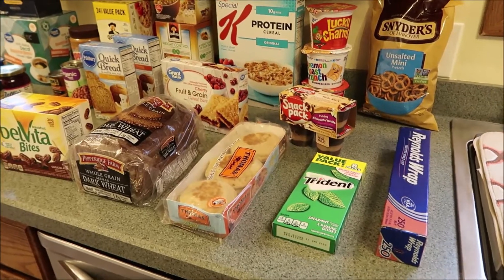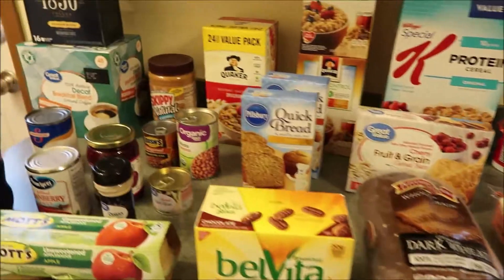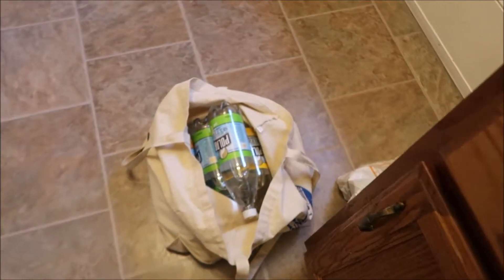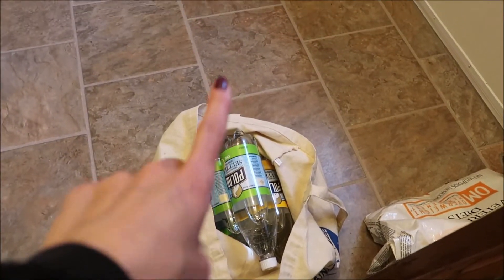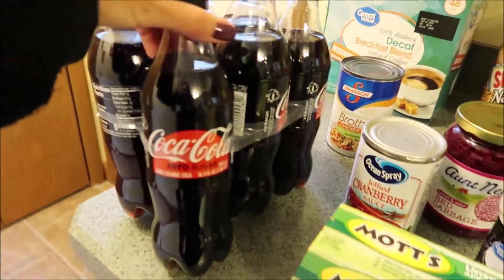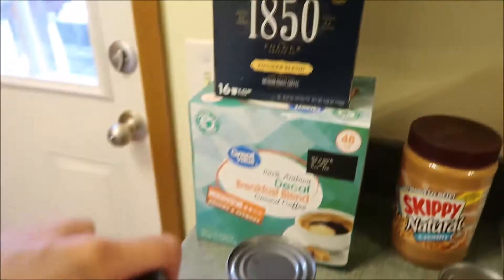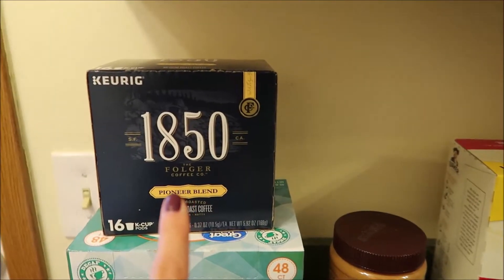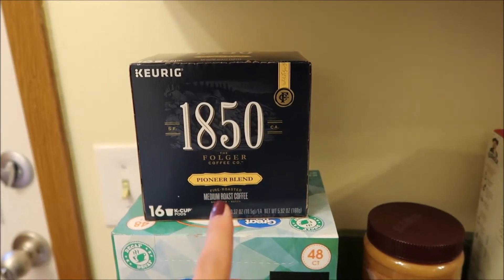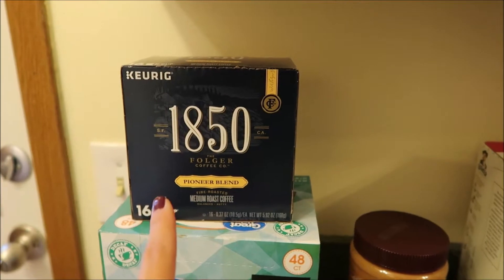Alright guys, here is the rest of the haul. It's actually the next morning because we got home pretty late last night, so I figured I would just film the rest of it this morning. I do have a whole bunch of seltzers — they're in the cloth bag, I'm just going to slide them over and put them in the bottom of the pantry. We always get a whole bunch of different seltzers. Eric picked up some of the Coca-Cola Zero Sugar — he likes to have these on hand for a little something different. This is the new Folgers Coffee at $18.50 — he's really liking that so he got himself a box of K-Cups, 16 of them.